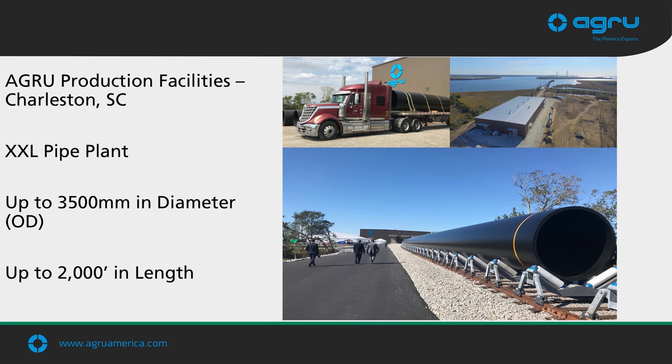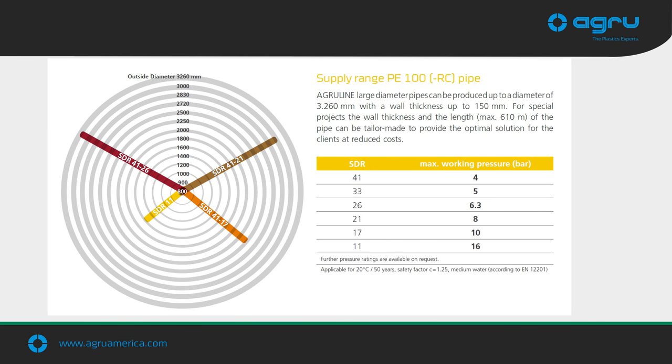At our Charleston Pipe facility, we make what we call the XXL pipe or large diameter pipe — the world's largest smooth wall pressure-rated polyethylene pipe, up to 3,500 millimeters in diameter. We can extrude these pipes in lengths up to 2,000 feet and float them out into the harbor, then pull them behind a barge to wherever they need to go. As they relate to tunnels, these can be used as manhole entries, access tunnels, intake outfalls, and for slip lining of smaller diameter tunnels.